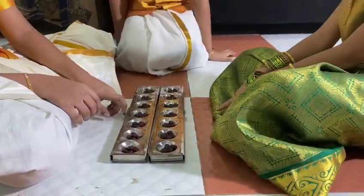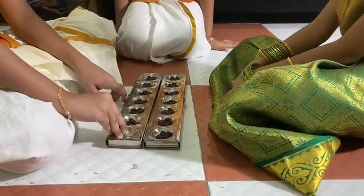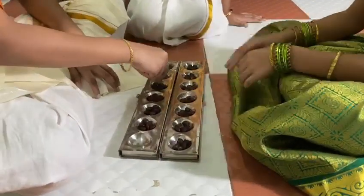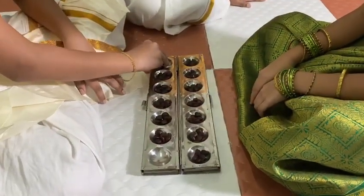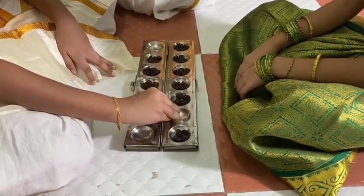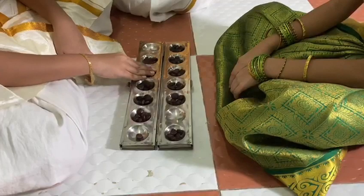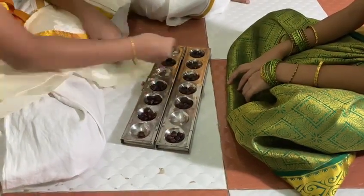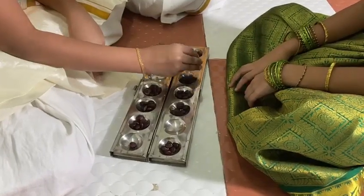Now, here we go. These are slots. This is a common one. You want to play this.